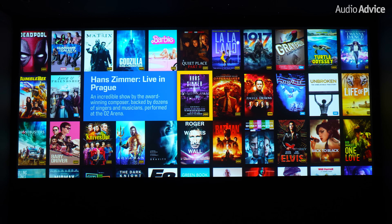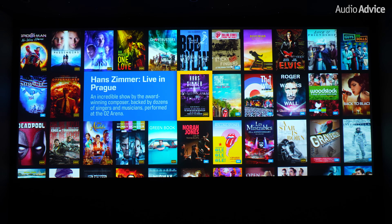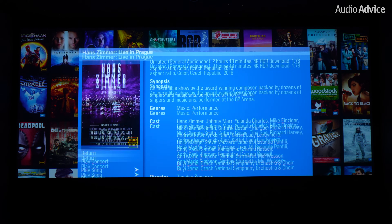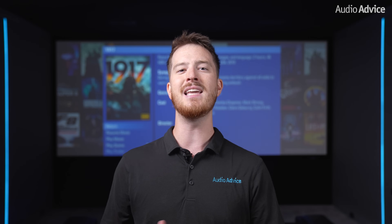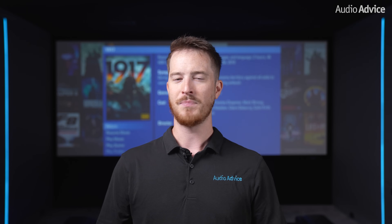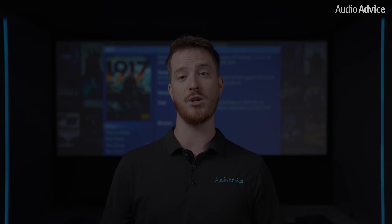Once it's downloaded, you don't even need internet access to play it and never have to worry about internet bandwidth issues that could cause buffering or low quality playback. Now once you've decided to take the step into upgrading to a Kaleidescape, you must consider your use case to determine which model player will actually be best for you.